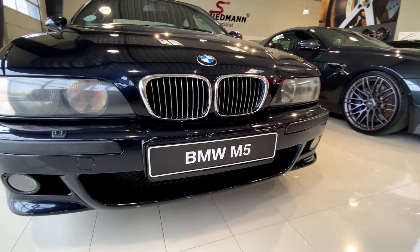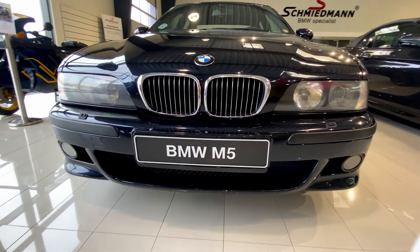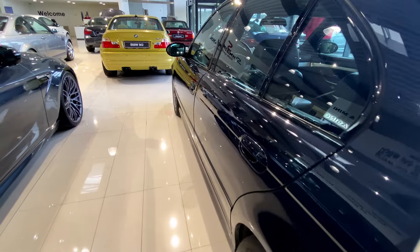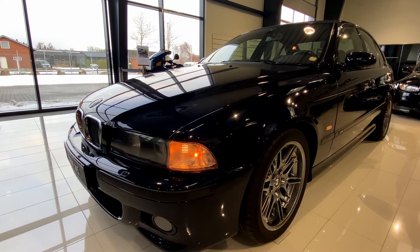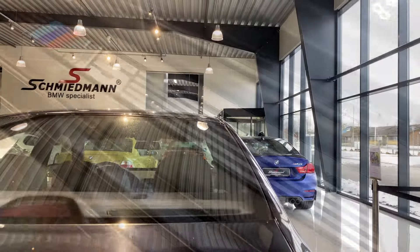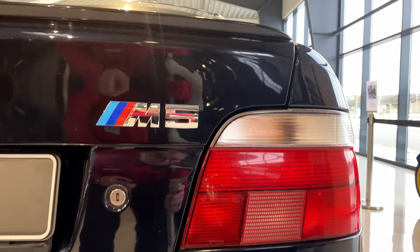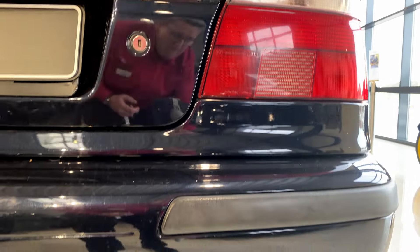During its production years, the E39 was available in various models including the 528i, 540i and the legendary M5. The M5 variant of the E39 was introduced in 1998 at the Geneva Motor Show and production lasted from 1998 to 2003.